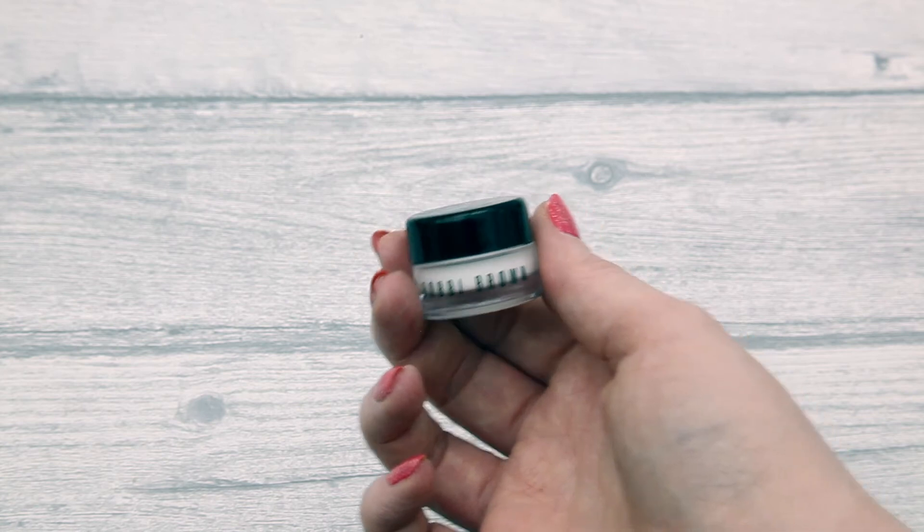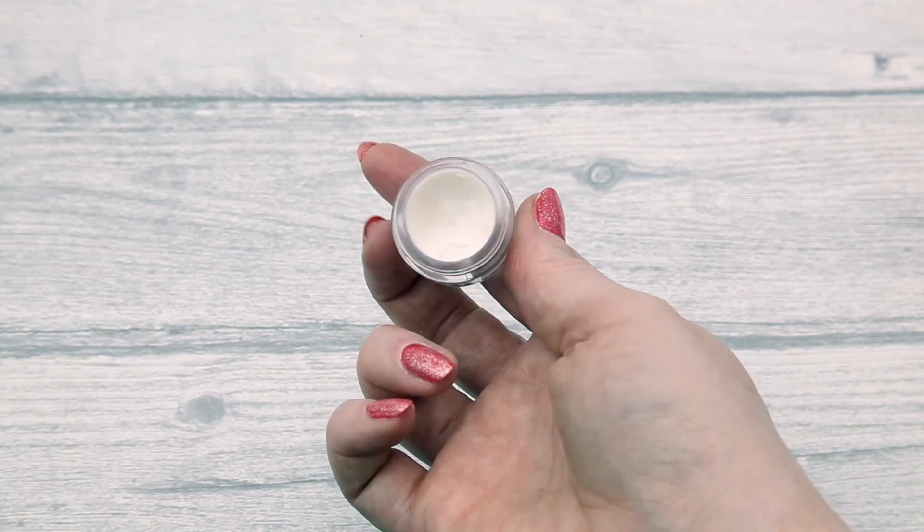Next favourite is from Bobbi Brown - the Extra Eye Repair Cream. It's more like a balm texture, thicker than a cream, and I like to put it both underneath and on top of my eyes morning and night. I used to find my concealer would crease and you could see all the fine lines - it looked dried out and dehydrated - and since I started using this it made such a difference to my under eye area. This was a sample I got in Birchbox and I'm really glad I did because it's opened my eyes to a new eye cream I'd probably never have tried otherwise.